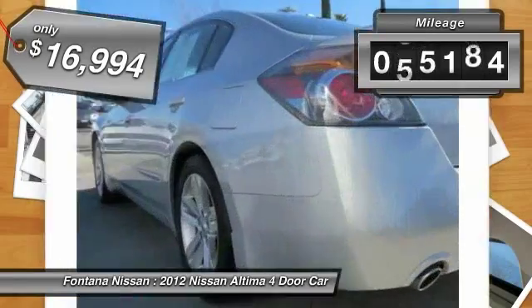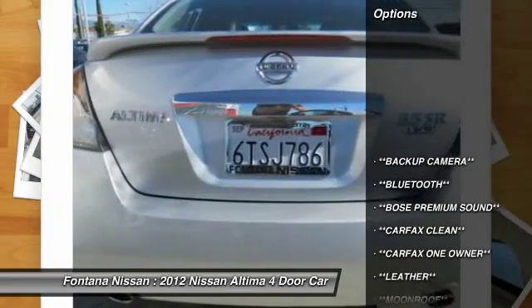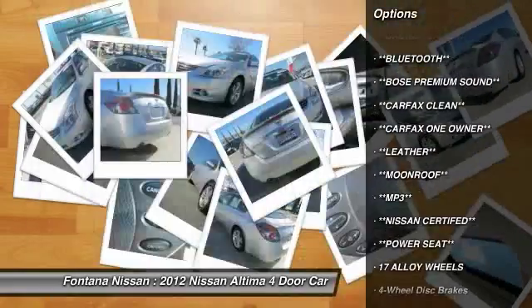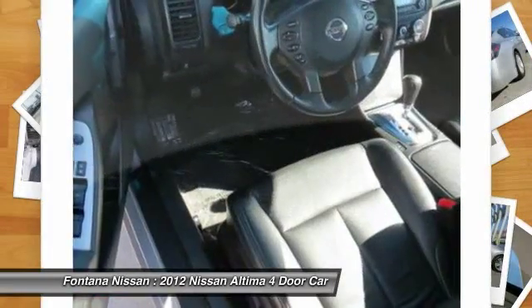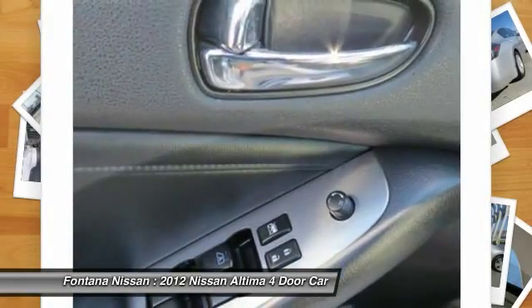This vehicle has less than 70,000 miles. Here are some of this vehicle's great options: dual airbags, AM FM stereo with CD player, four-wheel disc brakes, center armrest, rear window defroster, electronic stability control, brake assist, overhead console, panic alarm, driver vanity mirror.